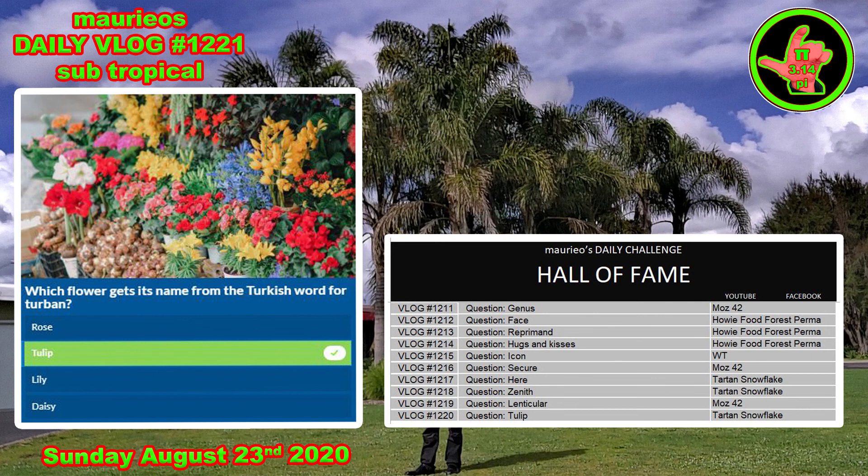Yesterday's answer — everybody knew it. But Tartan Snowflake was the first one to come up with the answer, so her name goes on the Hall of Fame. Well done, Tartan.